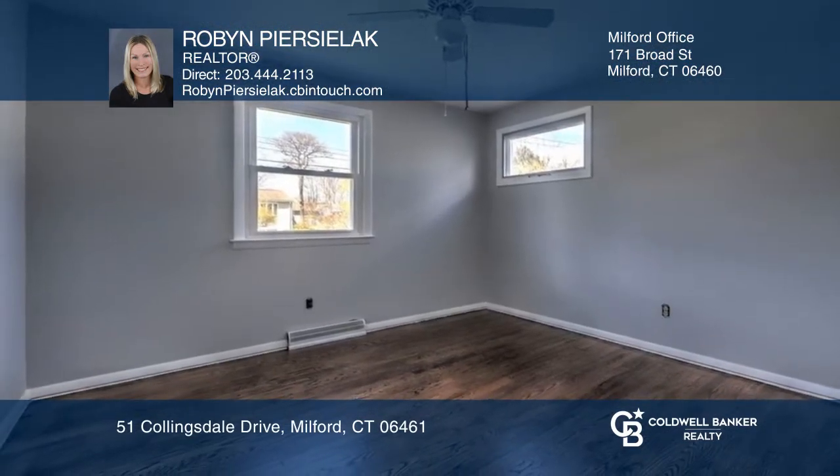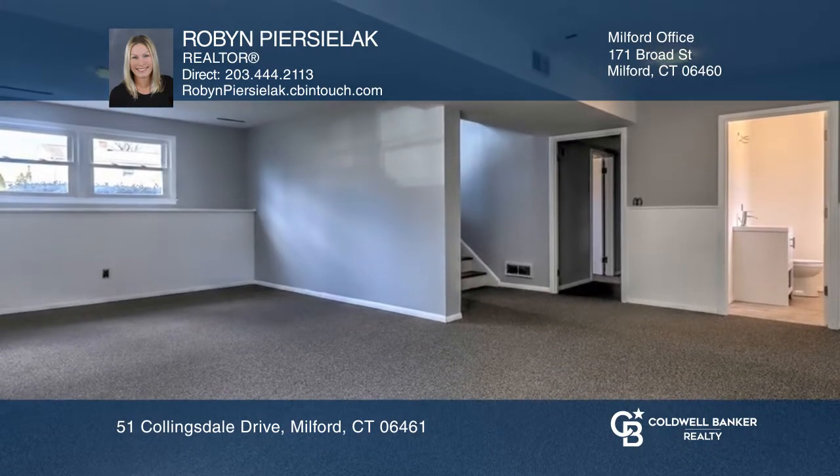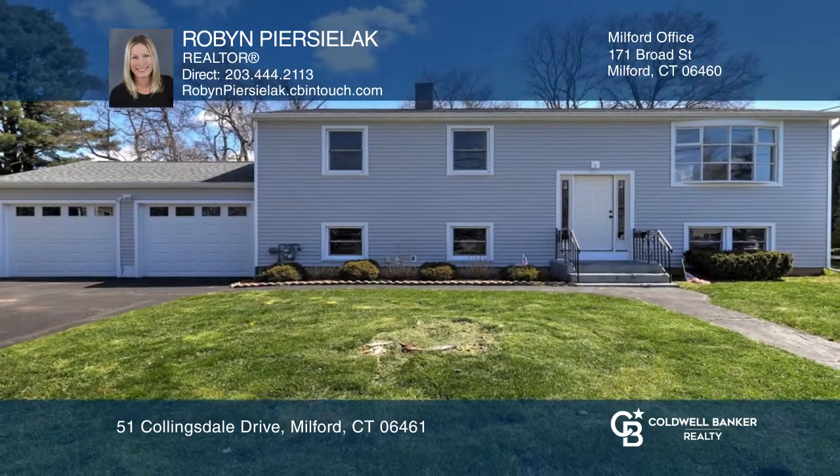There are three bedrooms including the primary, and the lower level has a family room. Learn more when you tour with Robin Piercelak.